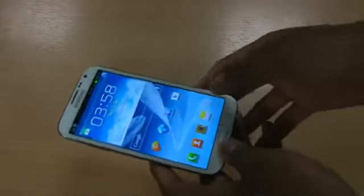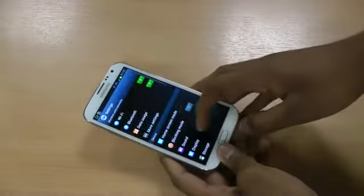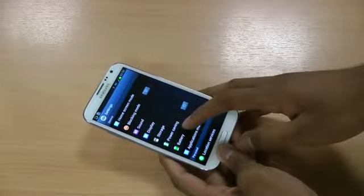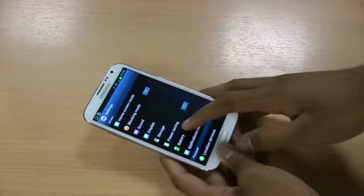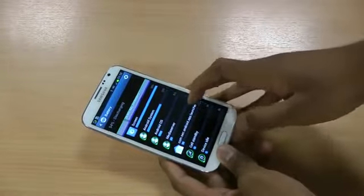So first things first, go into your Settings and check what is actually eating your battery — just tap that and it will show you. At the minute, 50% is going on the screen.